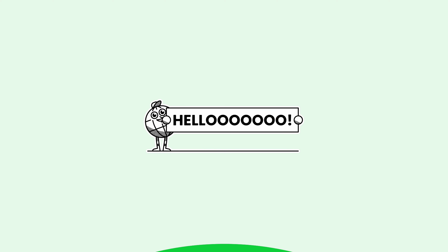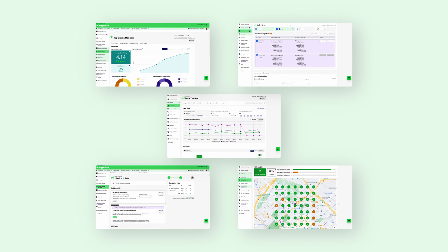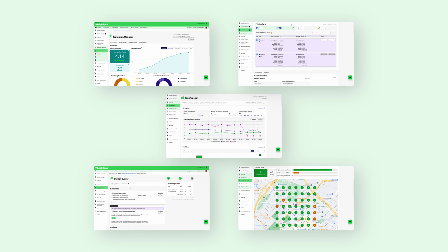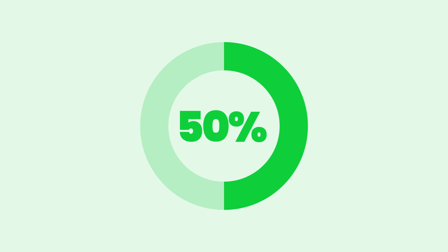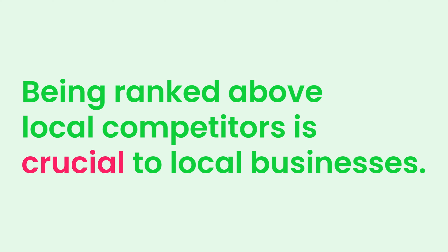Welcome to Bright Local and your journey to becoming a local SEO expert. In this video, we'll give you an overview of the platform's tools and how they can benefit your agency and customers. At Bright Local, we're proud to be experts in getting local businesses found online. Nearly 50% of online searches are local searches, so being ranked before local competitors is crucial to local businesses. Our platform delivers the fundamentals of local SEO, which helps thousands of agencies get their clients ranked higher in local search results, meaning they can grow and retain their customer base much more effectively.